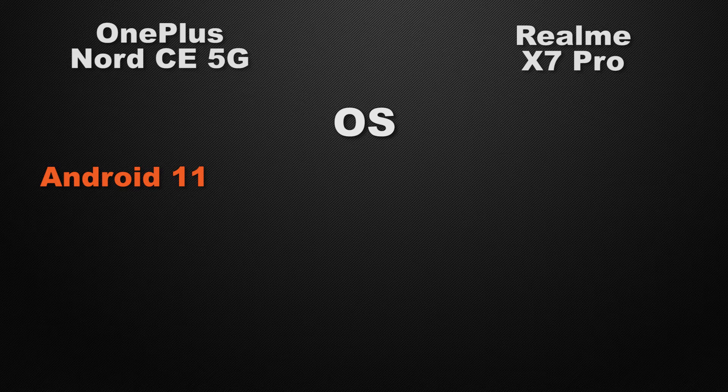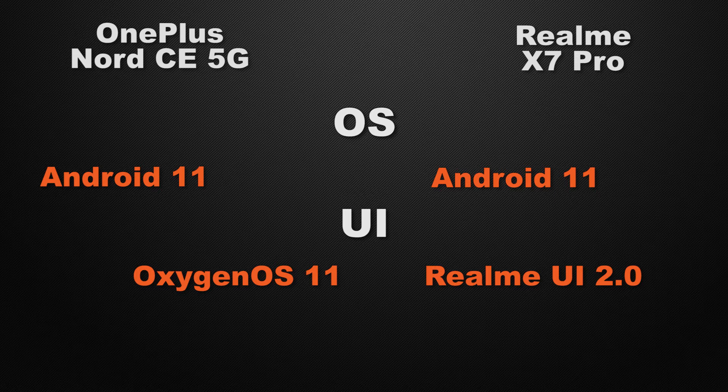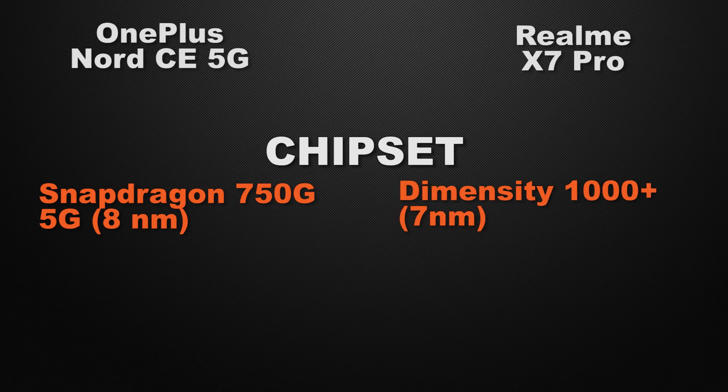Moving to performance: both devices run Android 11, so it's a tie on OS. For user interface, the Nord has OxygenOS while the X7 Pro comes with Realme UI — it's a tie as both have different UIs and it's up to personal preference. For the processor, the Nord is powered by the Snapdragon 750G 5G on an 8nm process, while the X7 Pro uses the Dimensity 1000+ on a 7nm process. The winner is the X7 Pro for faster processing speed.